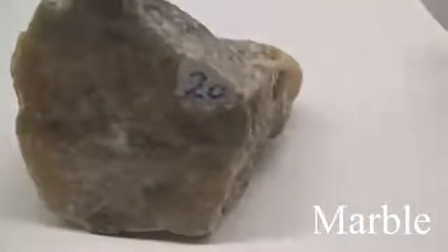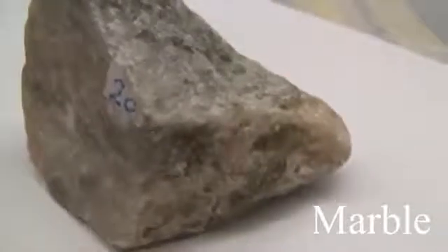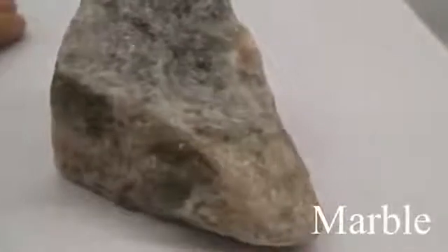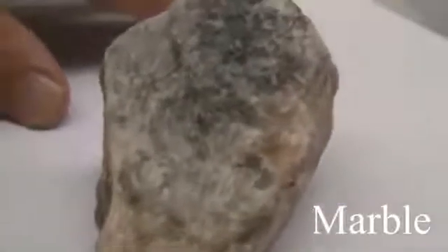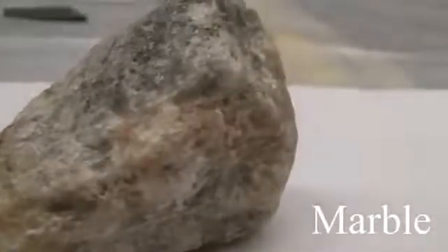Marble. Texture is even, granular — fine to medium-grained calcite crystals. Structure is massive. The color is white, but accessory minerals will color the rock. The hardness is 3 — easily scratched and easily eroded. It consists of calcite or dolomite.